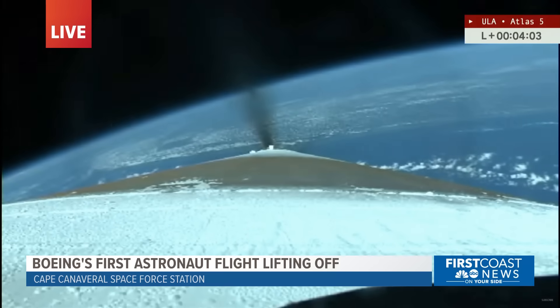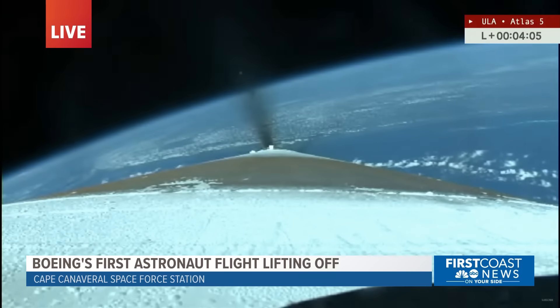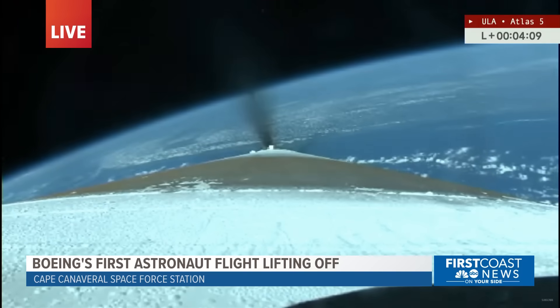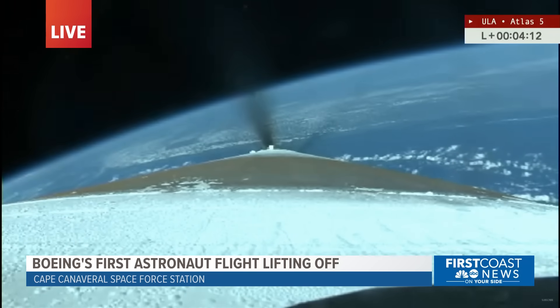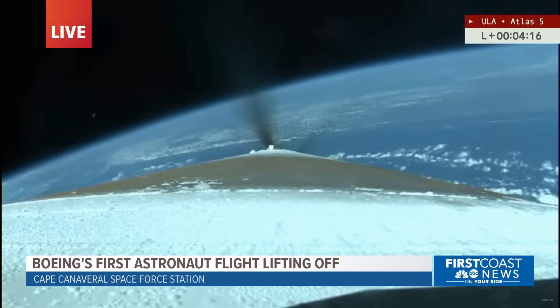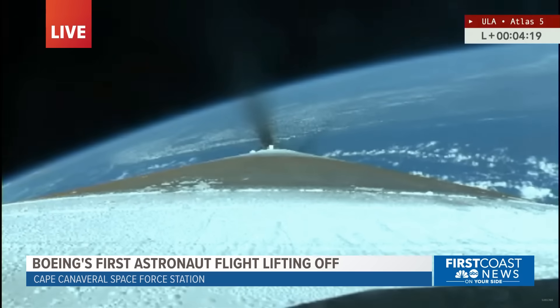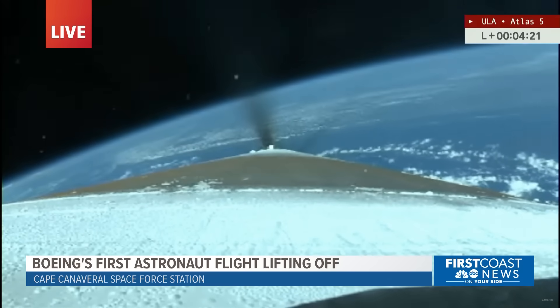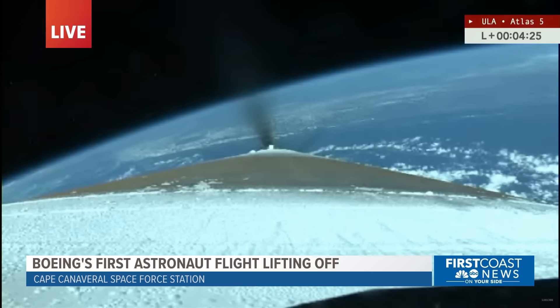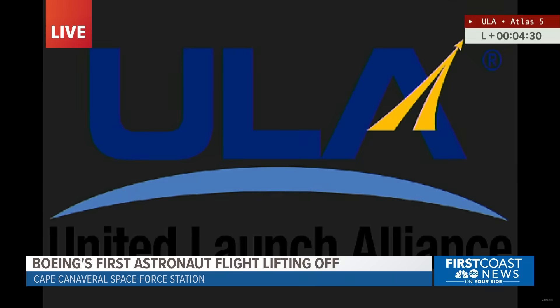Again, we are just now less than 30 seconds away from Atlas booster engine cutoff, BECO, coming up at T plus 4 minutes, 28 seconds. The Atlas V's main engine is pulling back to maintain a constant 3.5 G's of acceleration. ULA also notes that the Centaur dual engine upper stage is beginning its chill-down sequence before its ignition comes up.